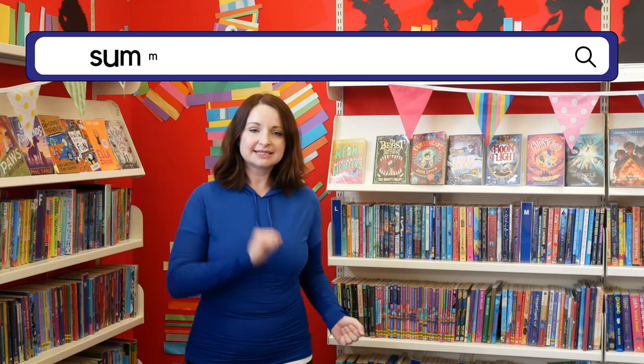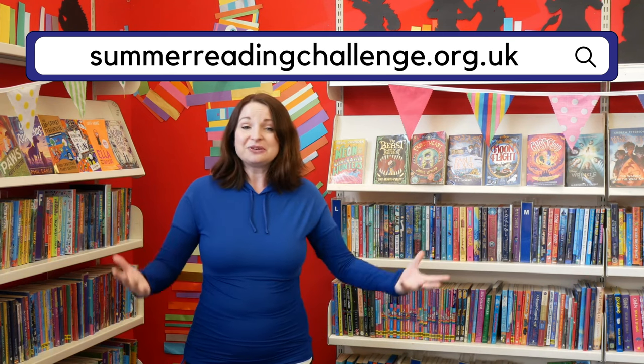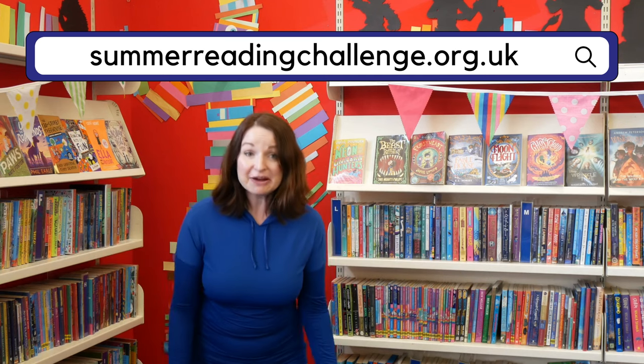Want help choosing a book? Why not try the Summer Reading Challenge book sorter at summerreadingchallenge.org.uk. You can choose adventure books, funny books, scary books or books about sport.